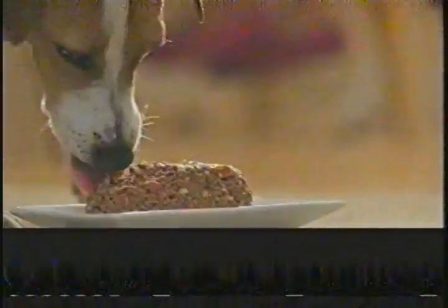Beneful. Look at that — meaty chunks, carrots. I don't know what kind of slice or dice you got back there, but I'm a big fan. Beneful Chopped Blends — a healthy blend your dog will love, made with real beef, plus carrots and barley that you can see.